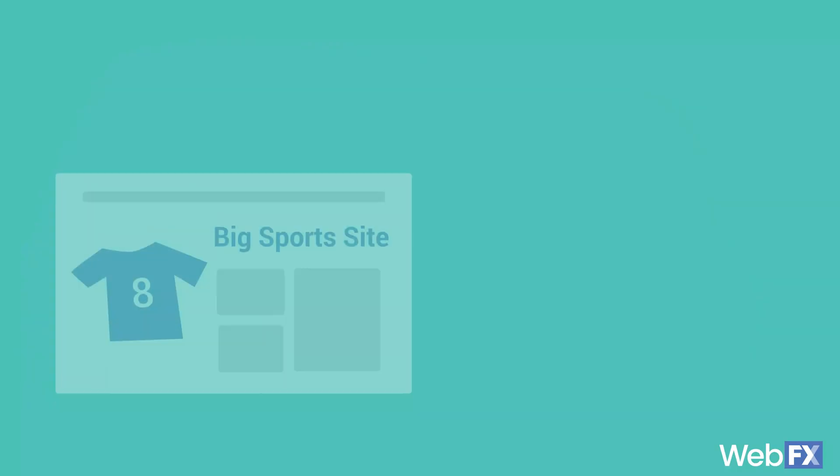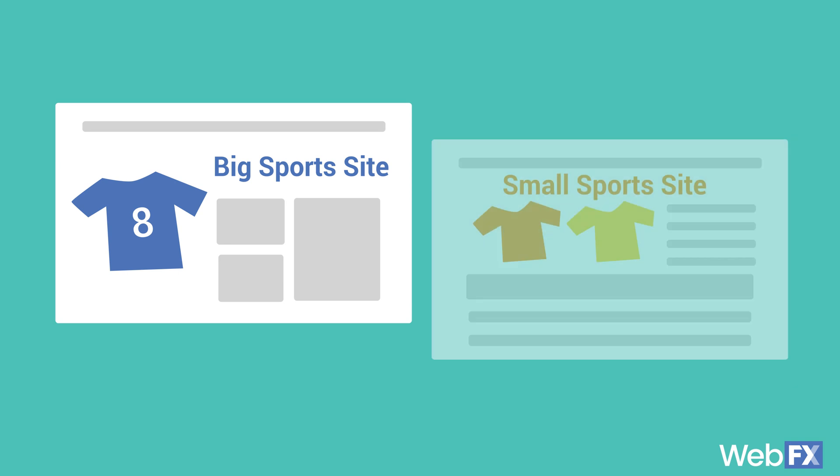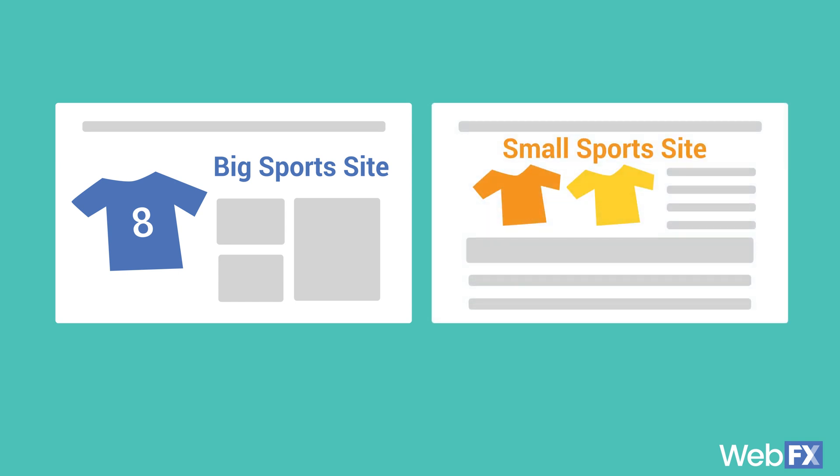There are a lot, and I mean a lot, of hosting providers out there. What you choose really depends on what your business needs. If you're a larger e-commerce site selling football jerseys internationally, you're going to need much more space and control over your website than a smaller site that makes custom sports attire for local teams. So choosing the right type of hosting for your business is really important to your web presence.